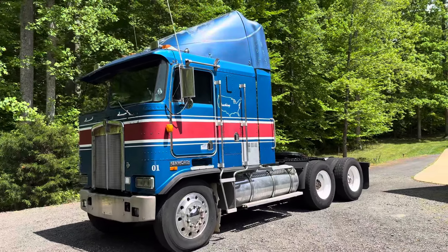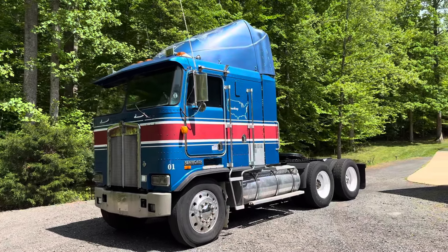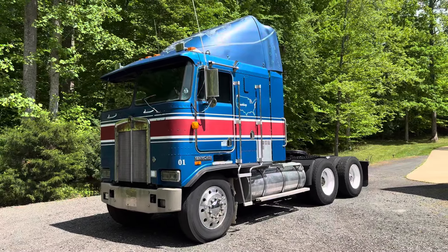The truck will be going up for sale. Feel free to give me a call, shoot me an email, or send me a text, and I'll answer any questions you might have and send you any pictures or videos. I'll see you guys on the next one.